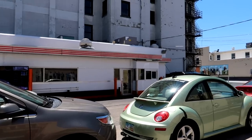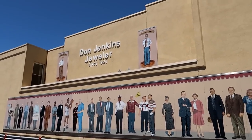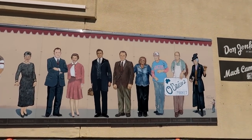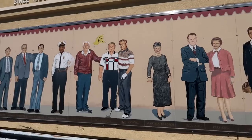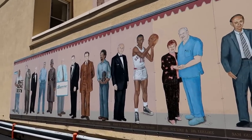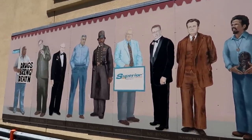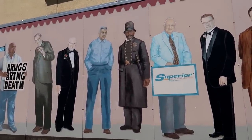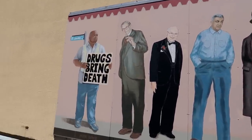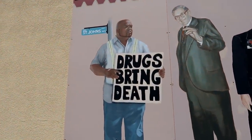Next to the Kewpie Burger there's a very interesting mural on the side of the jewelry store. All these people have names underneath them — local citizens emblazoned on the mural. It's historical figures mixed in with some more modern figures. This guy Jesse Lowe is holding a sign that says 'drugs bring death.'